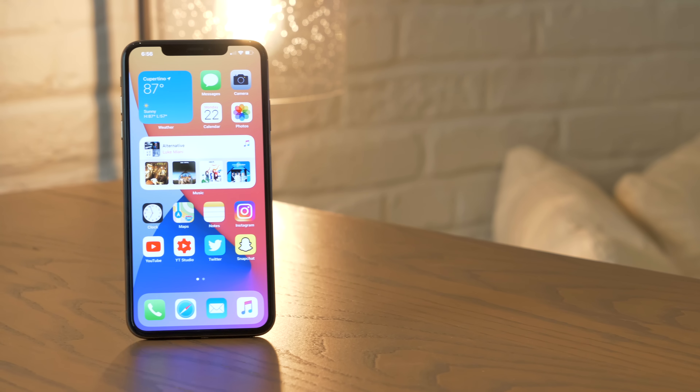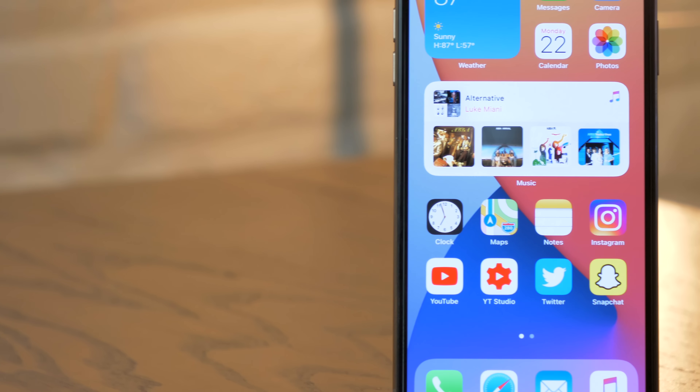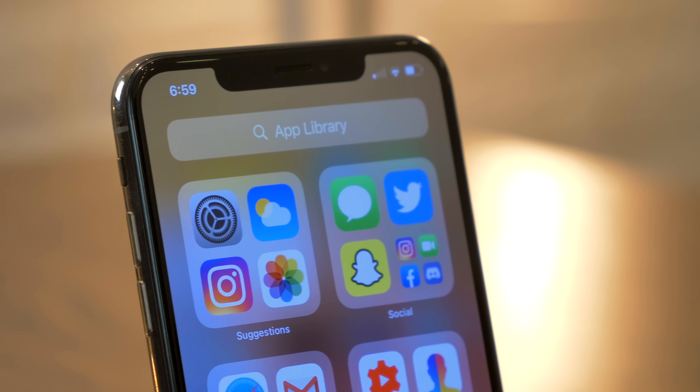iOS 14 marks a major milestone for the iPhone. It's a massive update filled with features that we've been asking for for years now. I've got it installed on my iPhone here today, so let's take a look.